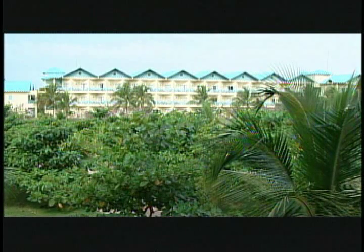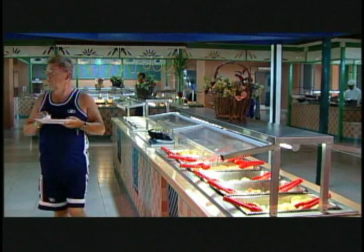There are upgrades if you want an ocean view, and there are different room categories available. Tour operators usually go into the superior and the deluxe garden view rooms, and then you move into your ocean view.